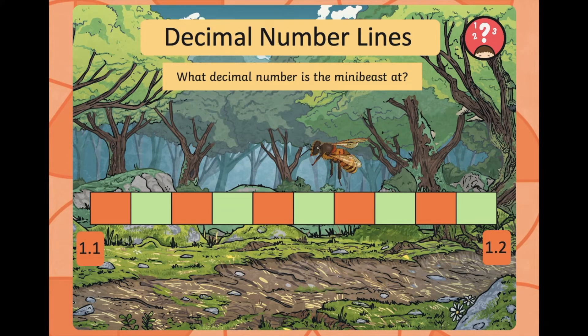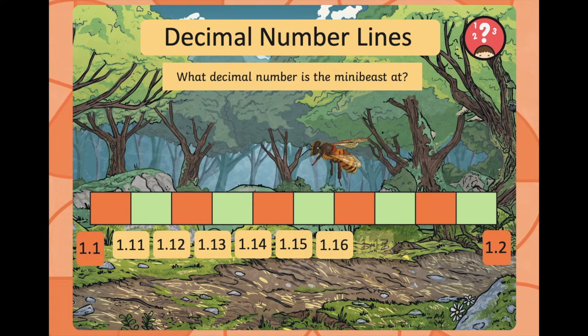Now we've got a bee or wasp sitting somewhere between 1.1 and 1.2, so we're going to be counting in intervals of a hundredth. Starting at 1.1: 1.11, 1.12, 1.13, 1.14, 1.15, 1.16, 1.17, 1.18, 1.19, and 1.2. Well done if you worked out that the wasp or bee is sitting at 1.16.